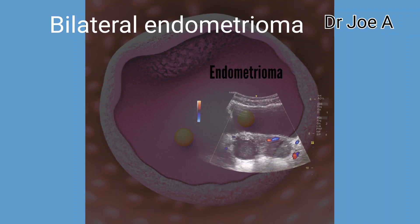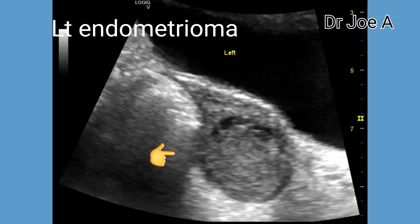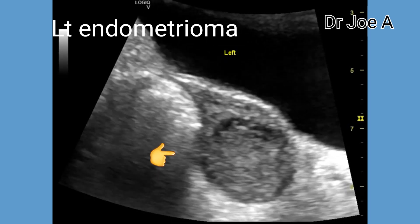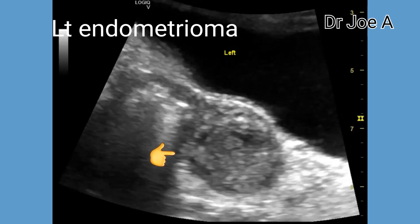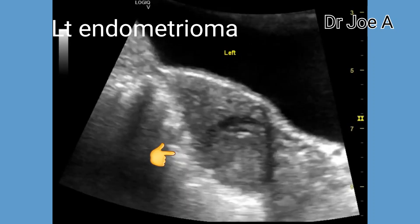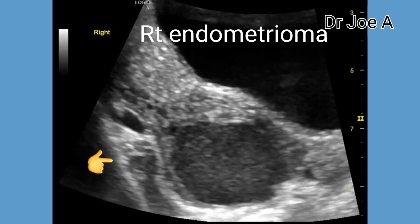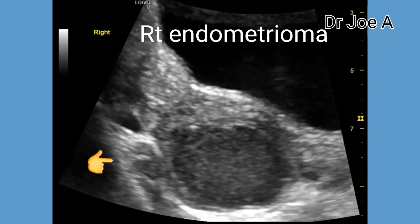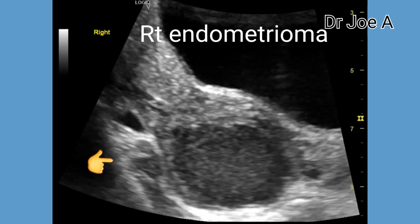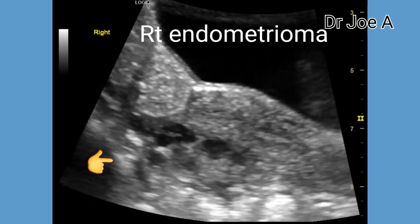Endometriomas are also known as chocolate cysts or endometriotic cysts. Usually endometriomas are unilateral; however, in this patient they are seen on both sides or are bilateral. This patient had pelvic pain and dysmenorrhea. This right sided cyst shows a homogenous or ground glass appearance and is unilocular. This is a typical finding of an endometrioma.